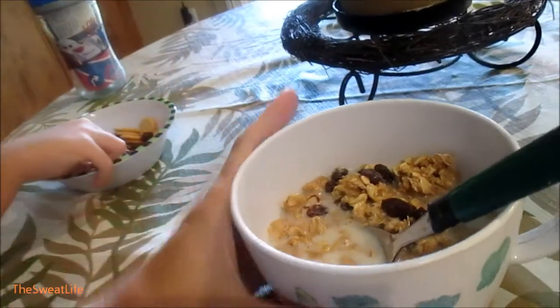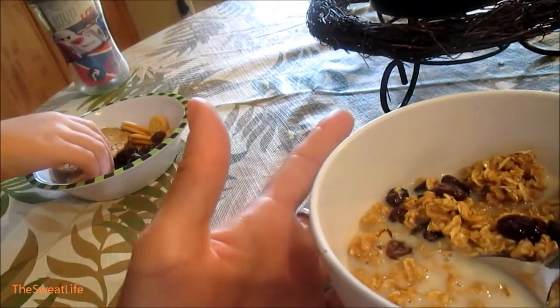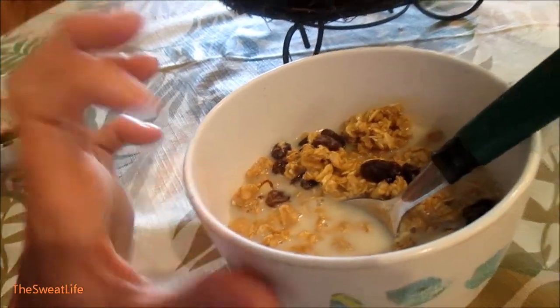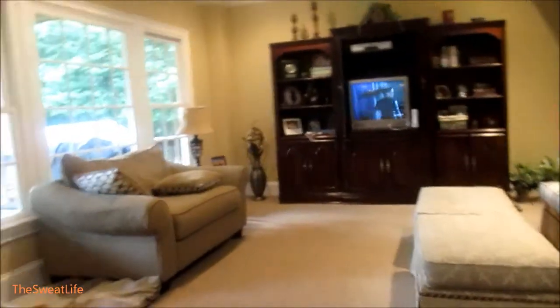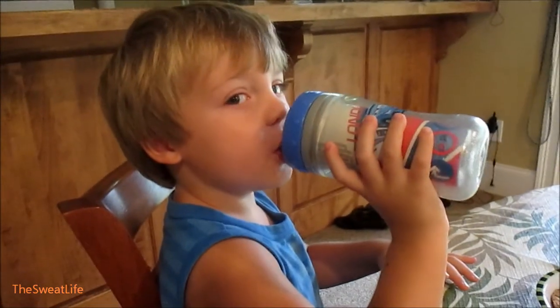Good morning guys. I'm having the last of the Cascadian Farms French Vanilla Almond Granola Cereal with almond milk and raisins, ice water, and my coffee. I'm not sure what we're watching yet — just a commercial. Say good morning. Good morning.